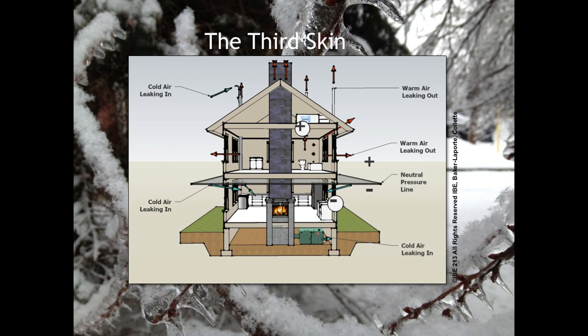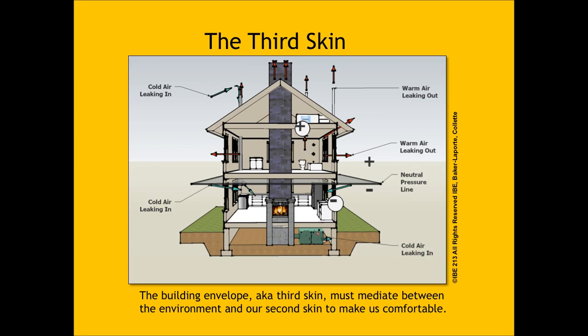When we put a building around us, there are all sorts of physics acting on it: pressure differentials between outside and inside air pressure based on temperature and relative humidity, the way the sun shines on it, the way the wind blows. Our building envelope — the third skin — has to mediate between the environment and our second skin to make us comfortable.